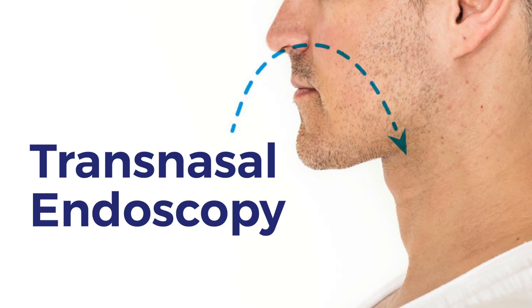Is there a better way? Yes, there is. It's called a transnasal endoscope. As the word says, transnasal means through the nose.